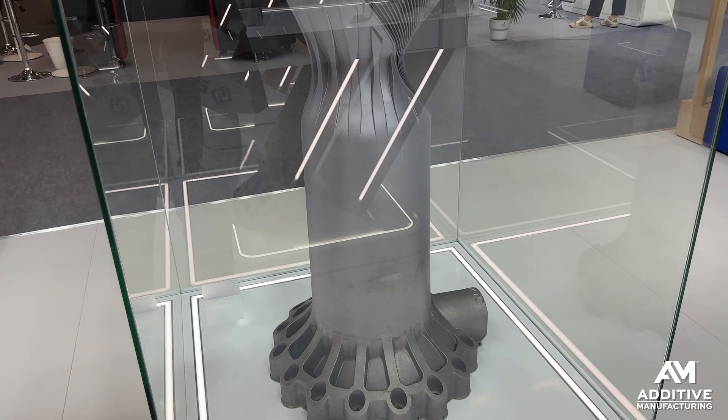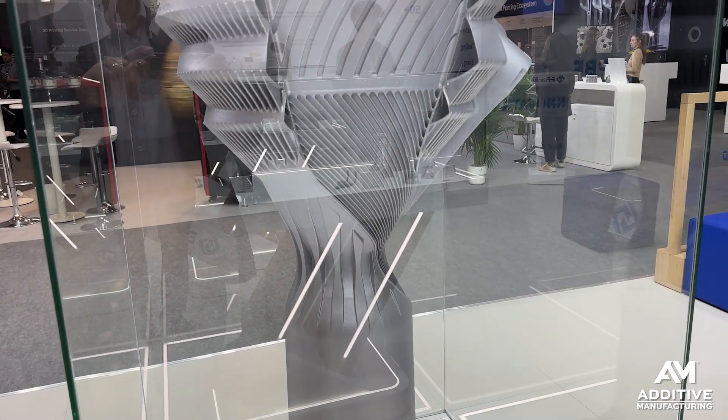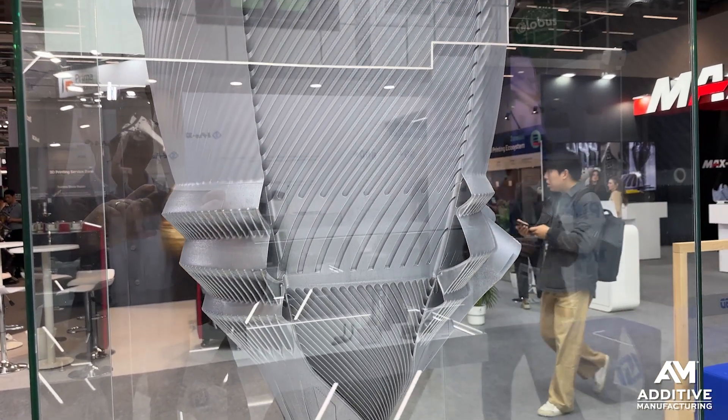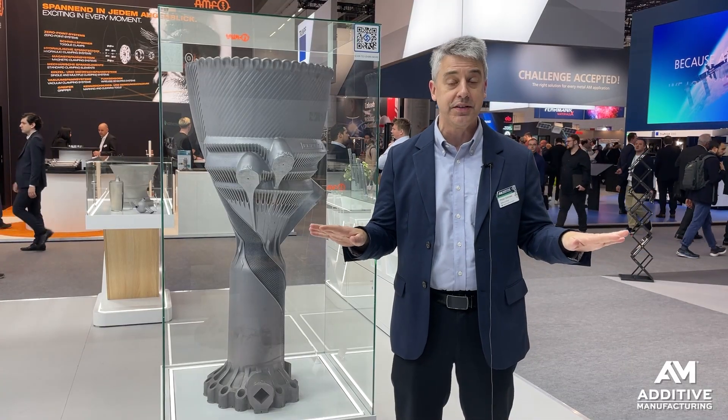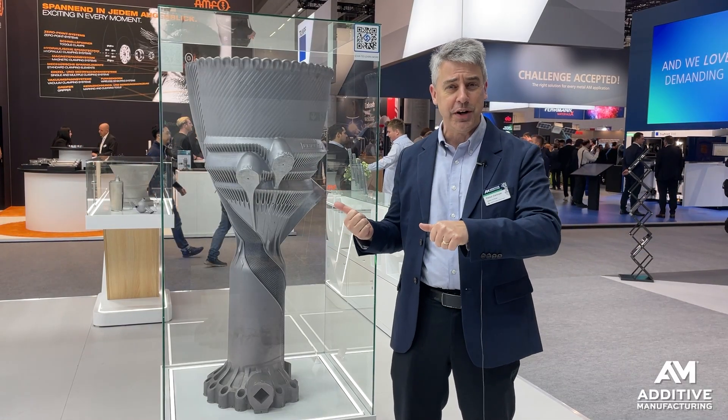This rocket engine was made in one piece, in one step — 3D printed entirely in one piece, with no post-processing required. Finished straight out of the 3D printer.